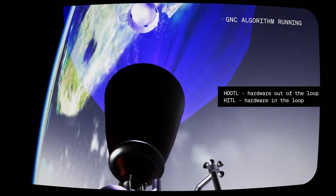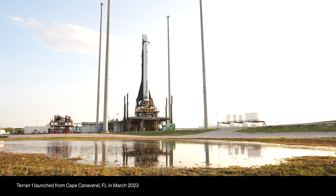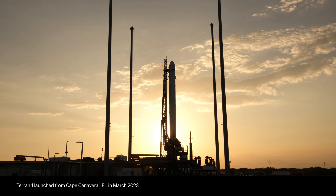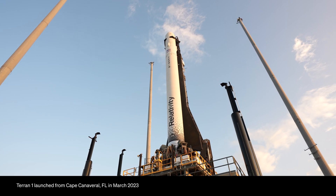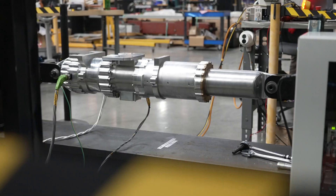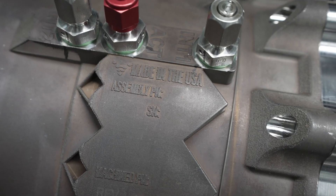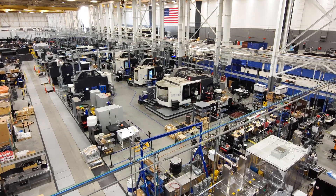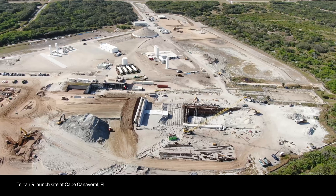We're making tremendous progress on our ascent, re-entry, and landing algorithms, utilizing Terran 1 GNC heritage to develop them more quickly and efficiently. Another area I'm proud of is how many of our mechanisms, valves, and components we design in-house and test — for example, thrust vector control, engine throttle valves, and many solenoid valves. There's a huge buzz around the factory every day: new flight hardware is being produced, flight software is being released, and test and launch infrastructure is being built. We're making great progress towards launch.